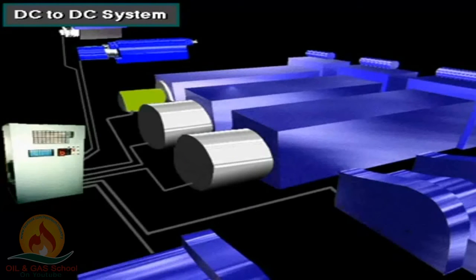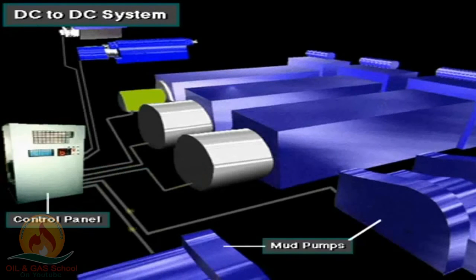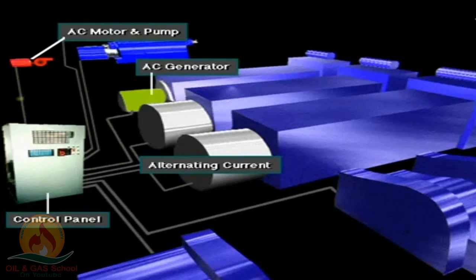Here's a DC to DC power system. The prime movers, usually diesel engines, power DC generators. From the generator, DC current goes through a control panel directly to DC motors. The DC motors power the mud pumps, the drawworks, and the rotary system. A smaller AC generator is also part of the system; it supplies AC current for equipment that works best with this current type — for example, a chemical mixing pump requires AC power.